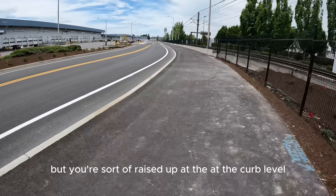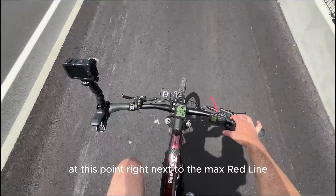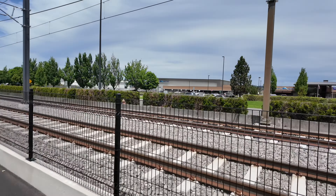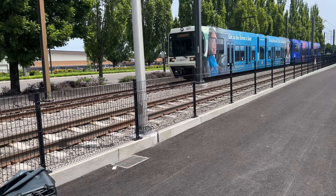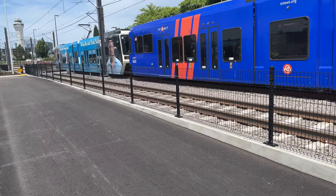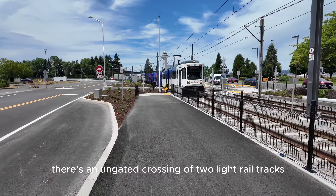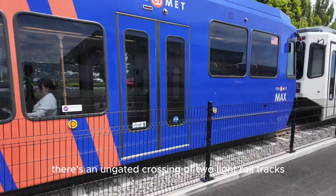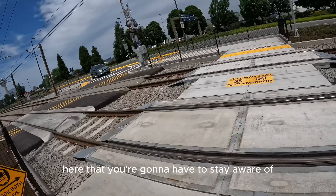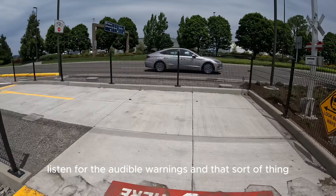The next section is above grade, so you lose that curb separation, but you're sort of raised up at the curb level. It's also fun because you are at this point right next to the MAX Red Line, which is pretty fun if you're a train nerd or not. I loved having the MAX come right by me as I rode. One little note of caution: there's an ungated crossing of two light rail tracks here that you're going to have to stay aware of — listen for the audible warnings and that sort of thing.